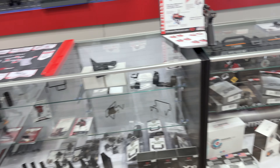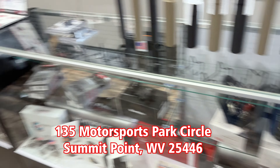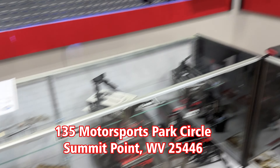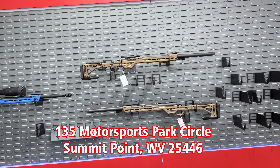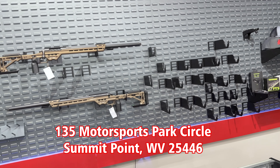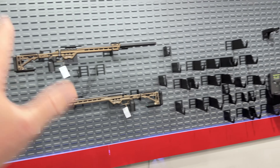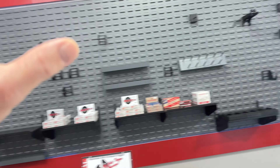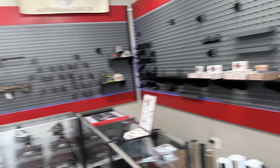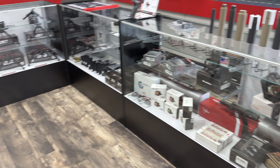Definitely Google the address: 135 Motorsports Park Circle, Summit Point, West Virginia 25446. We're also getting that updated on Google. We do have some MPA rifles on hand here right now — those are not for sale here, but you can check them out in person. We can either transfer them to your FFL or go down the road and transfer them at our other location.